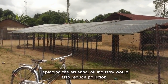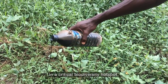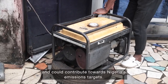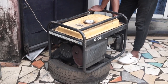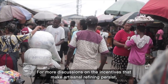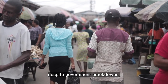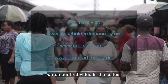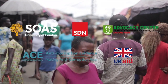Replacing the artisanal oil industry will also reduce pollution in a critical biodiversity hotspot and contribute towards achieving Nigeria's emissions targets. For more discussion on the incentives that make artisanal oil refining persist despite government crackdowns, watch the first video in the series.